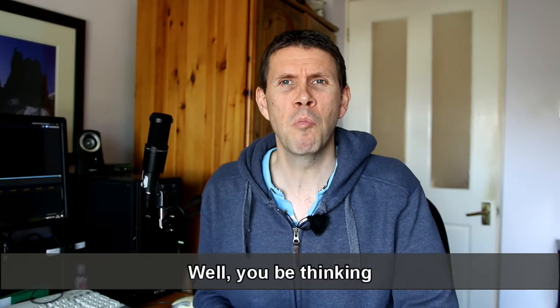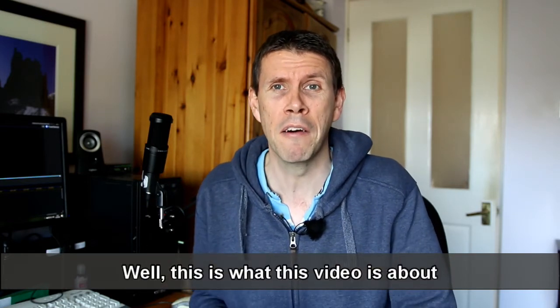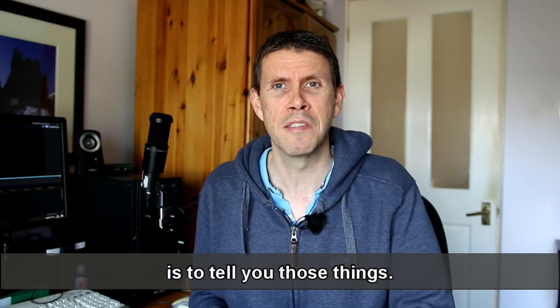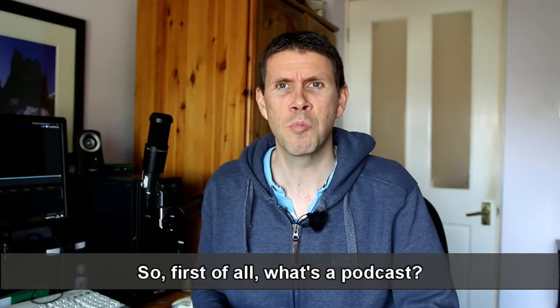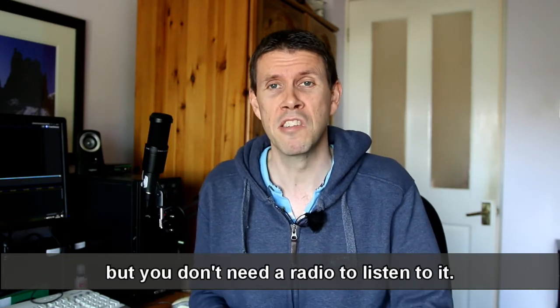Well, you may be thinking, what is a podcast and how do I listen to it? Well, this is what this video is about. What I'll do in one minute is to tell you those things. So first of all, what's a podcast? Well, it's simply like a radio program really, but you don't need a radio to listen to it.